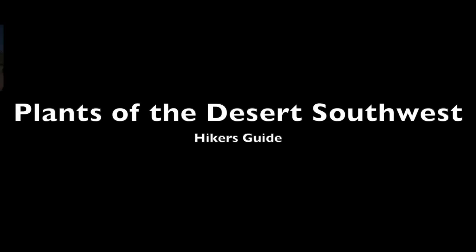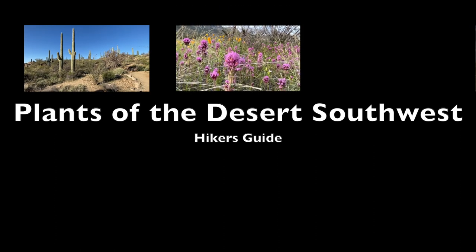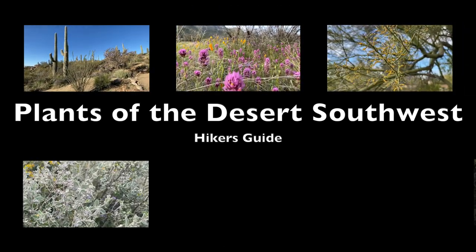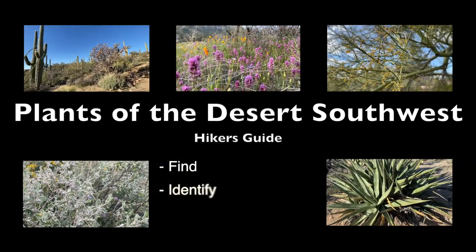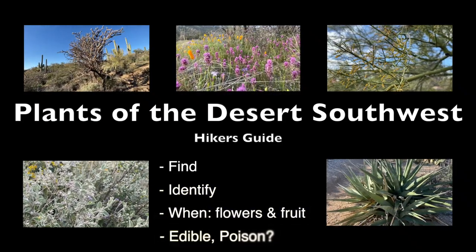A Hiker's Guide to Plants of the Desert Southwest, including cactus, wildflowers, native trees, interesting bushes, and the agave family. You'll learn where to find them, how to identify them, when flowers and fruit are available, and which ones are edible.